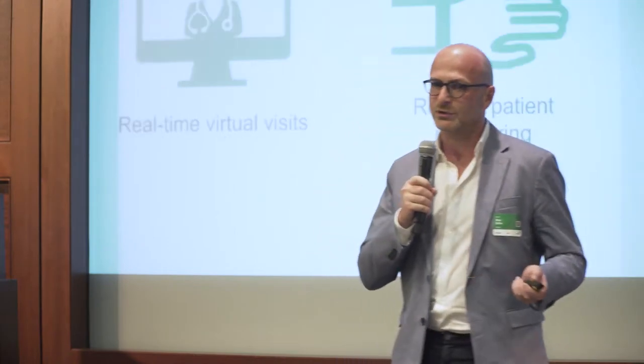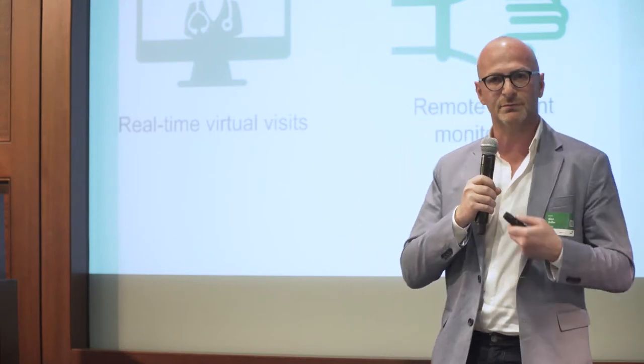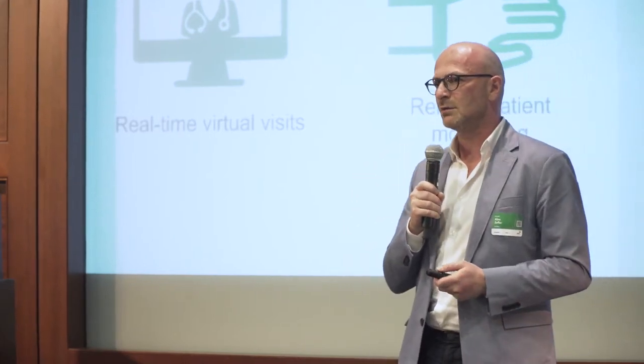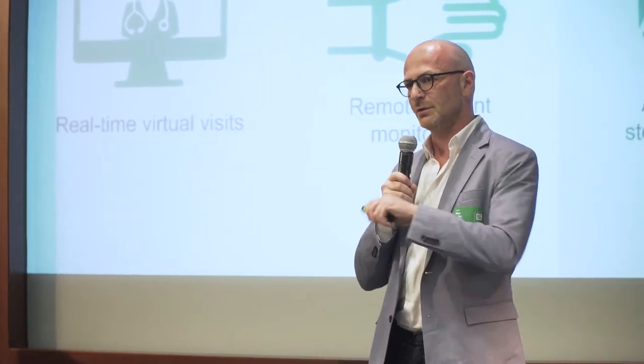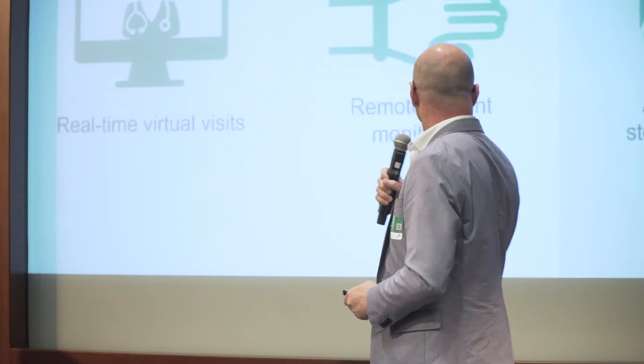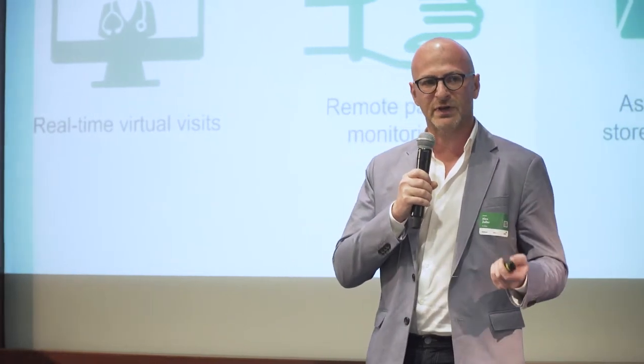True Clinic is really more than just a visit. It's the ability to connect and have a physical exam with the doctor, but it's also about what happens between visits or after the visit. That includes remote patient monitoring and asynchronous communication — being able to provide data, ask a question, and get a response later.